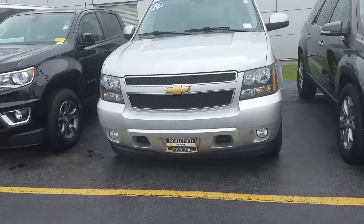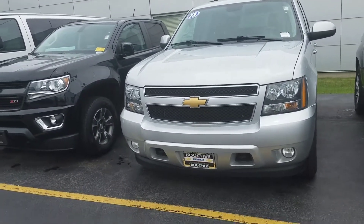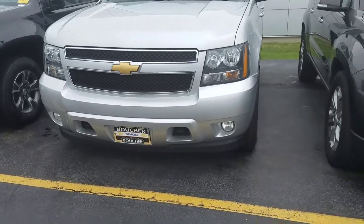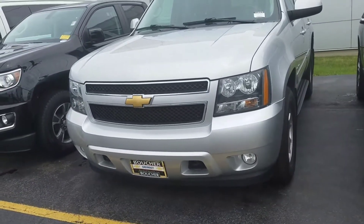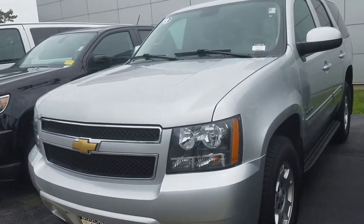Hello Jeremy, Joe Griese here with Boucher Chevrolet. I just wanted to reach out to you — really appreciate your request on the 2013. It is available, it is ready for sale. It was reduced for the last day of the month clearance, so during our inventory reduction sale we're trying to save you the most money.